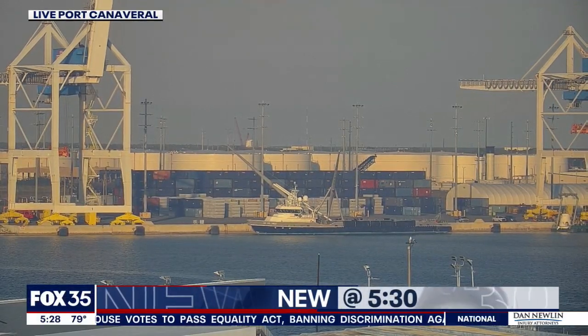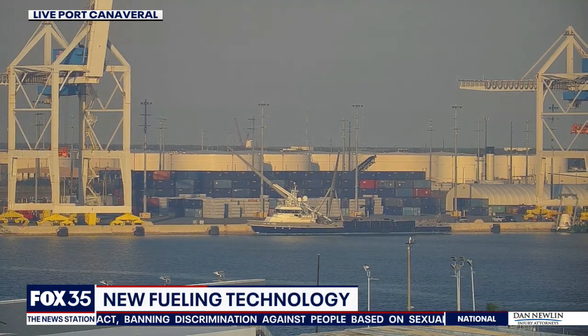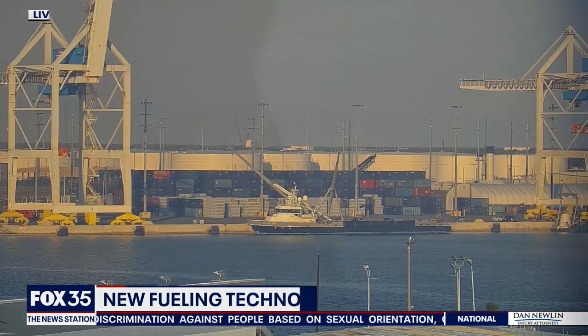Our top story at 5:30 — live pictures right now from Port Canaveral. It is ready to become America's first liquid natural gas cruise port. The port is now home to a new barge. Fox 35's Alina Shirazi got a look at how this new tool will work.